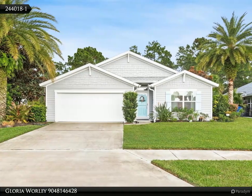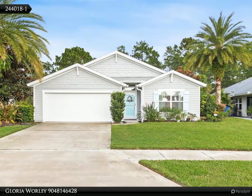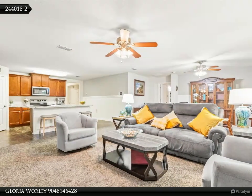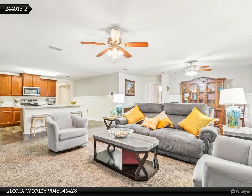Welcome to this beautiful 4-bedroom, 2-bathroom home. Originally the model home, this residence showcases a thoughtful split-floor plan perfect for modern living.